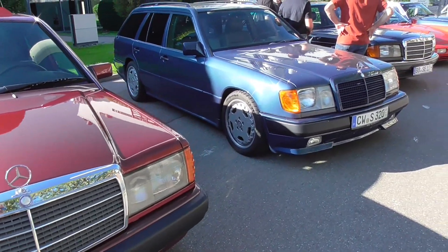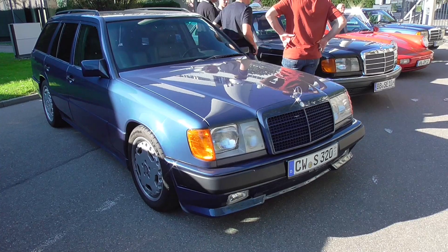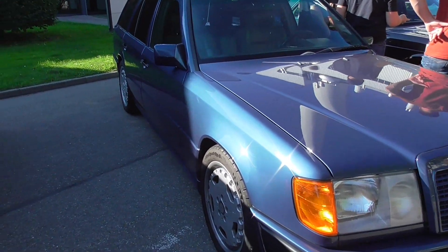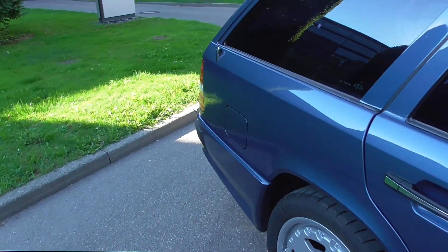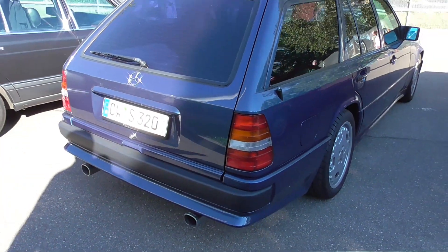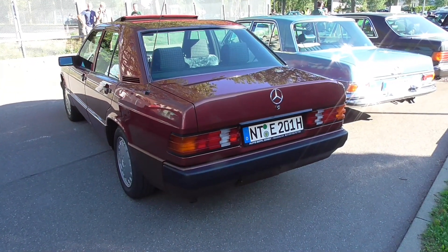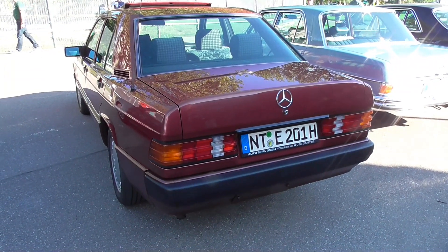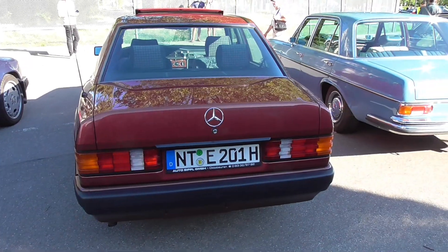And here guys is an E-Class estate, the T-Model as it's called in terms of Mercedes-Benz. It's an S124 — the S stands for station wagon, so it's not the S-Class, it's an E-Class. Could even be a diesel because the exhaust tip is looking a little bit dark.